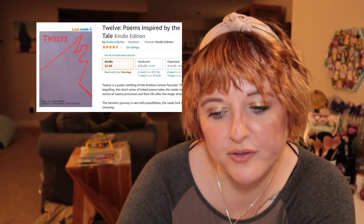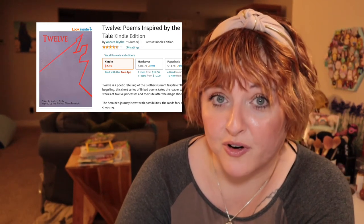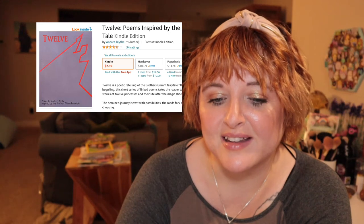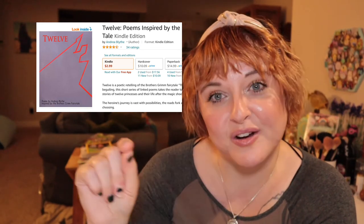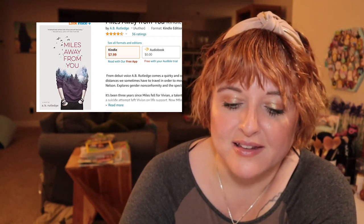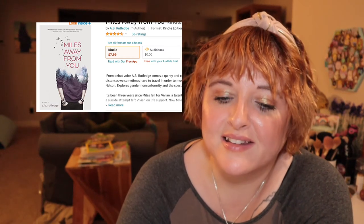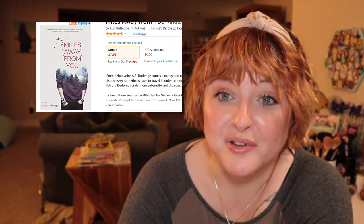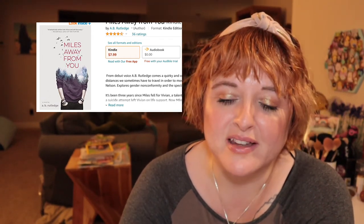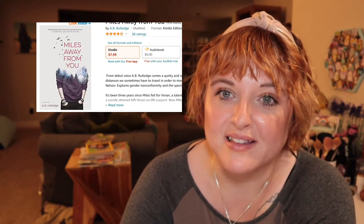Twelve: Poems Inspired by the Brothers Grimm Fairy Tale by Andrea Blythe is a retelling in poem form of the Twelve Dancing Princesses fairy tale. It's a really cool concept — I love fairy tales — and it's one of those poetry books that has a narrative throughline. Miles Away From You by A.B. Rutledge is told in a series of letters and is about gender nonconformity and the spectrum of sexual orientation. It is often on the banned book list, but as A.B. likes to say, she's really popular in Brazil. The story itself is beautiful, sweet, and heartbreaking — it's really moving and one of my favorites.